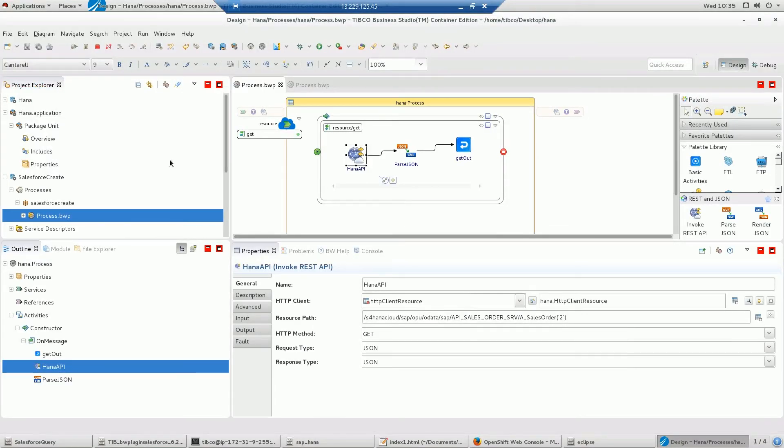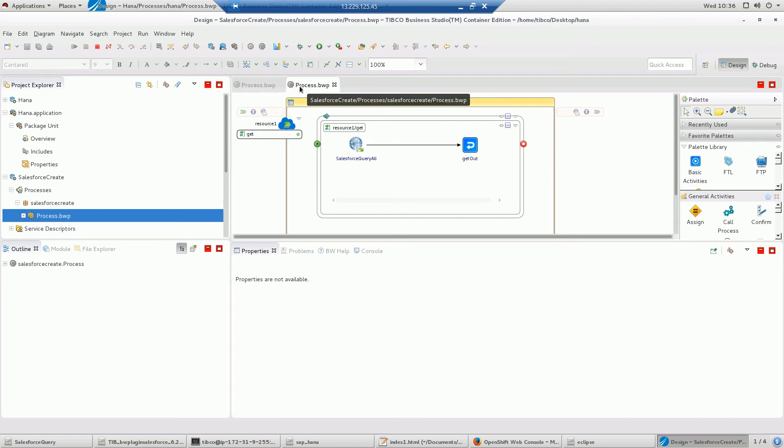You can see here that there is a microservice which has been developed and exposed as a REST API endpoint. This microservice goes into HANA and fetches a specific sales order for any given contact, returning the response through an API call for downstream consumption in any digital channel. We've done the same for Salesforce, where you can query any Salesforce contact and it is exposed through a similar REST API for downstream consumption.